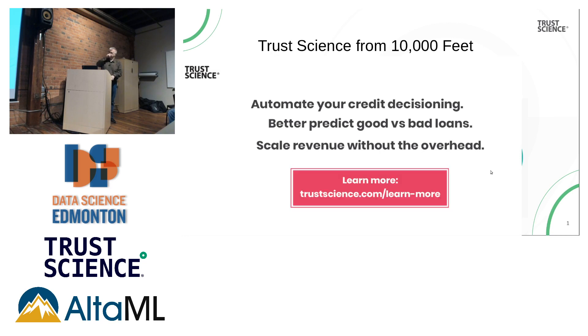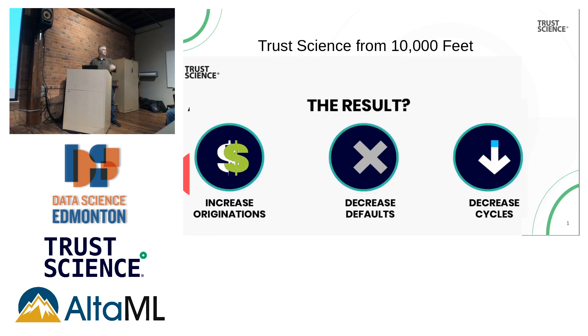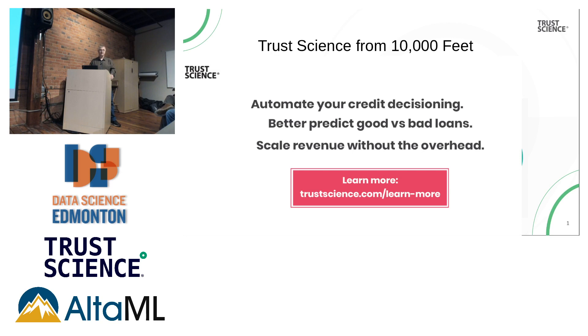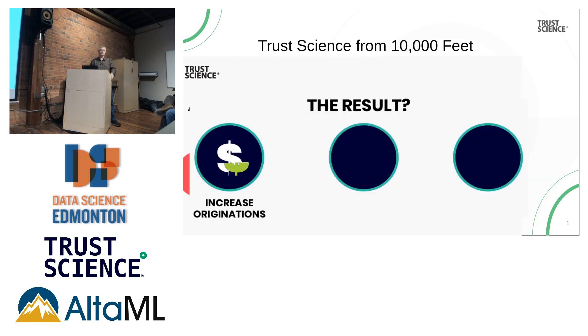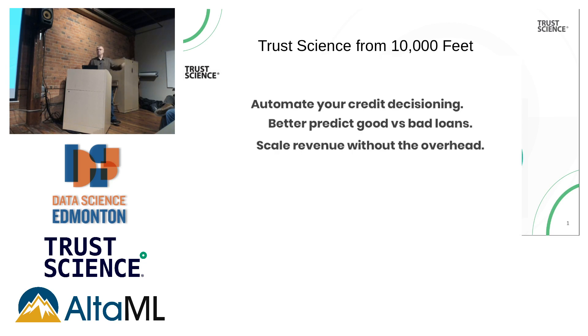Quick overview — this is what TrustScience is. We're a fintech startup, and we use machine learning models for structured and unstructured data to help our clients make better lending decisions. That's our business. We work with clients all over North America and beyond to help make credit decisions. The purpose of our models is to develop a score and package that up for our clients.